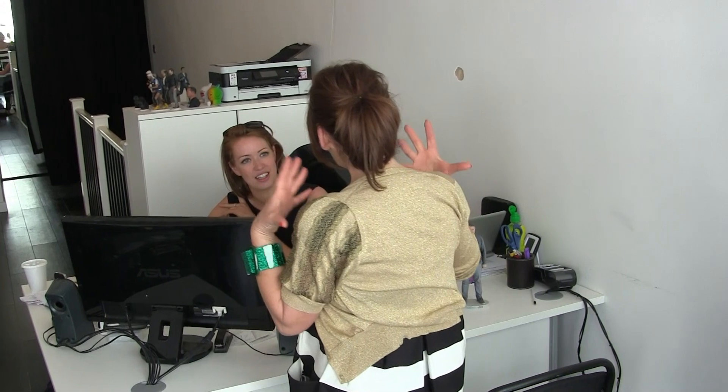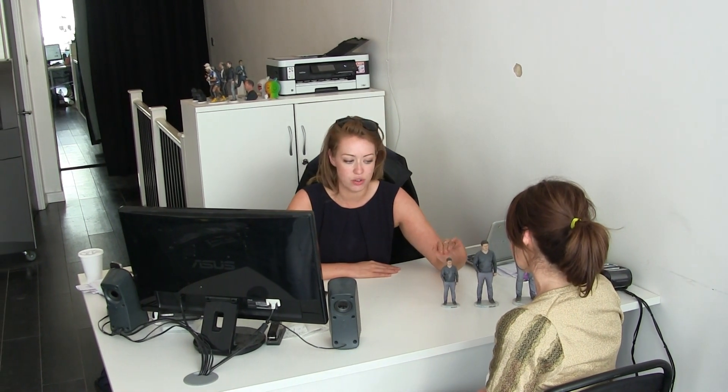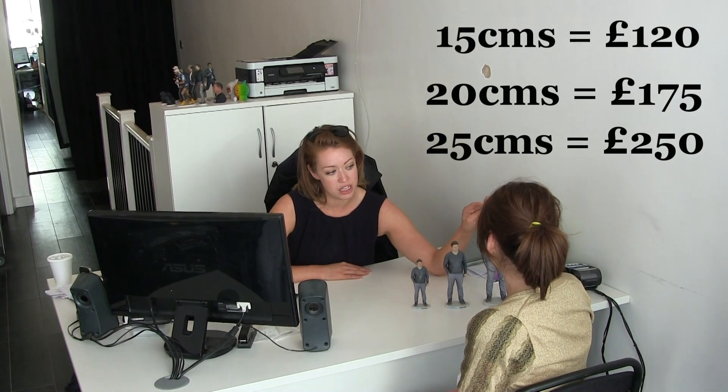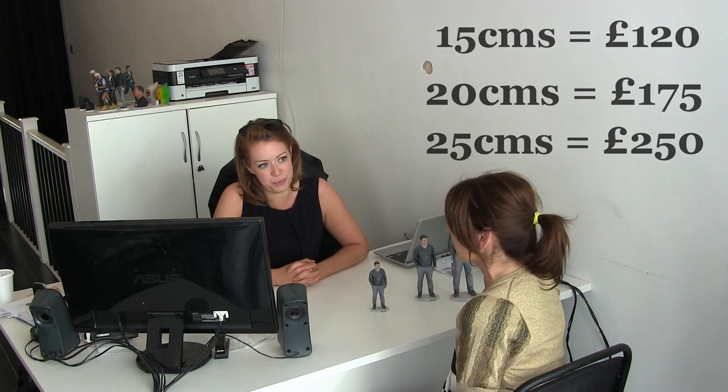I'm here to have my scan and my mini me. You're My 3D Twin! What size would you like? Can you tell me the difference in the prices? We have 15 centimetres at £120, 20 centimetres high at £175, and 25 centimetres tall at £250. Brilliant — so what do I do now?